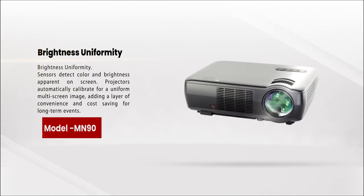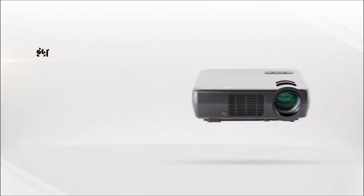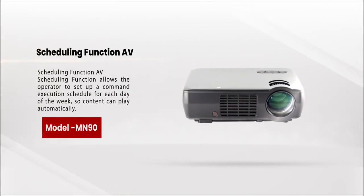Brightness uniformity sensors detect color and brightness apparent on screen; projectors automatically calibrate for a uniform multi-screen image, adding a layer of convenience and cost saving for long-term events. The scheduling function allows the operator to set up a command execution schedule for each day of the week so content can play automatically.